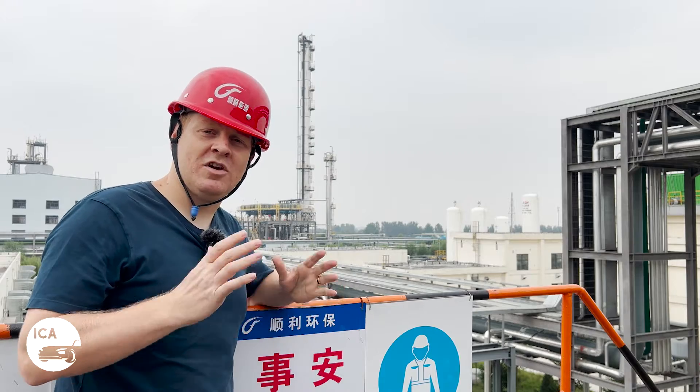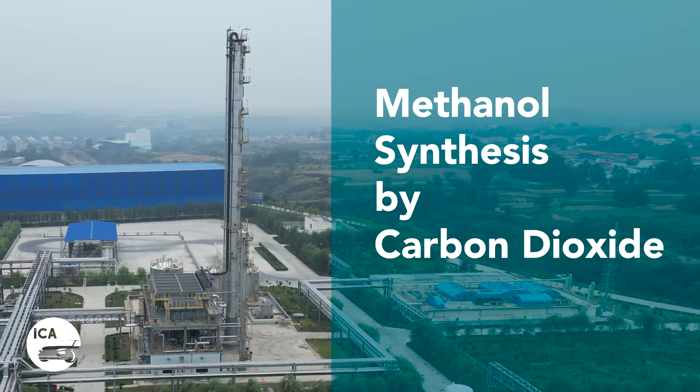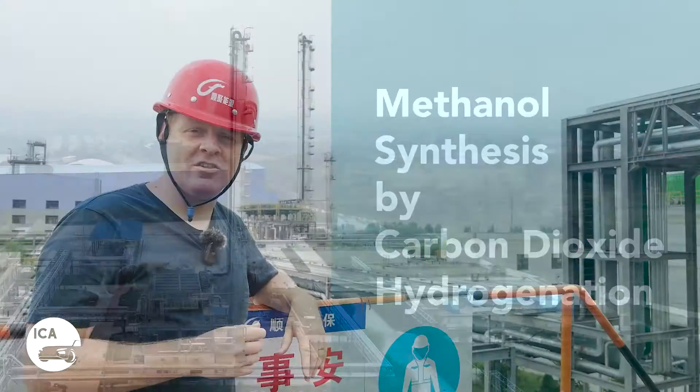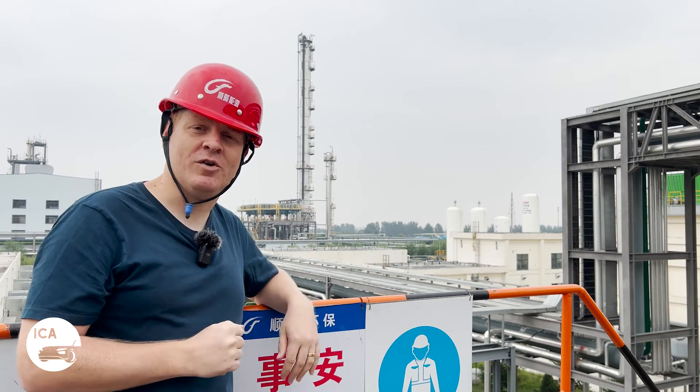This behind me is the world's largest industrial production plant for methanol synthesis by carbon dioxide hydrogenation. Now, that's a lot of complicated words in a row, so let me try and break it down a little bit further.